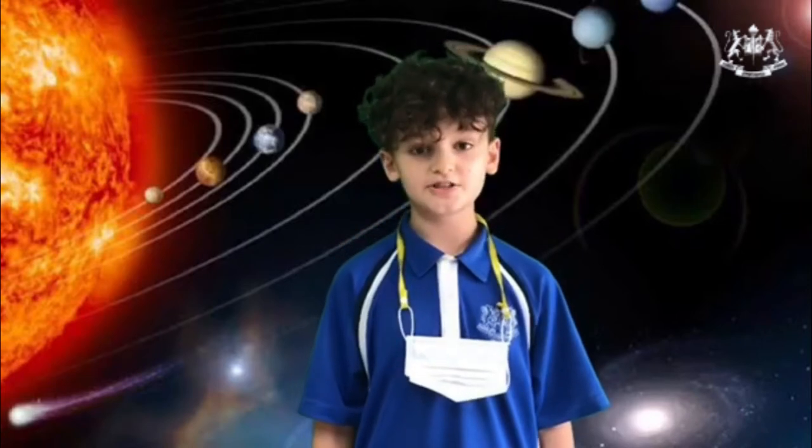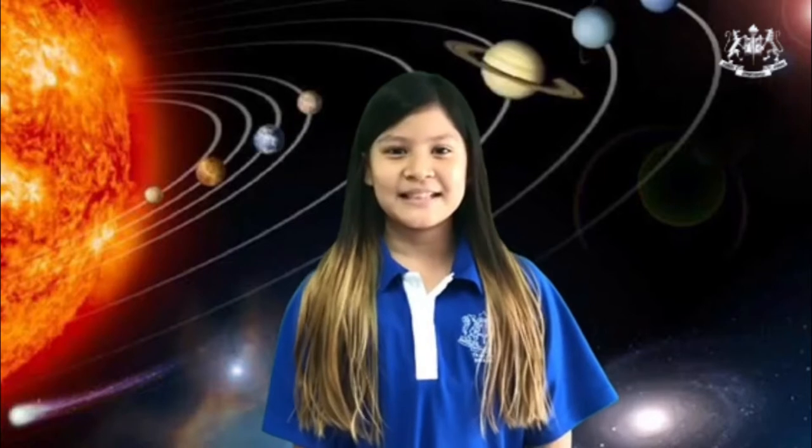What is in our solar system? There are eight planets in our solar system, and they all have moons. In our solar system, there is Mercury, Venus, Earth, Mars, Jupiter, Saturn, Uranus, and Neptune.